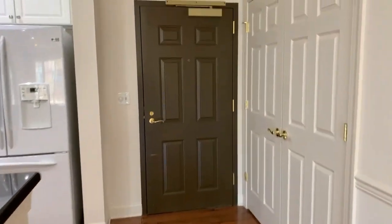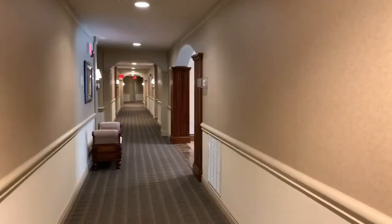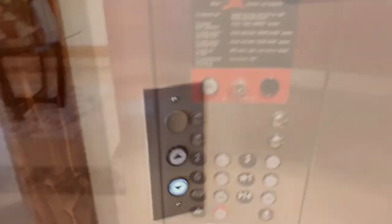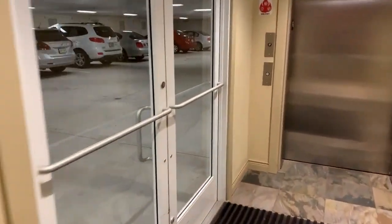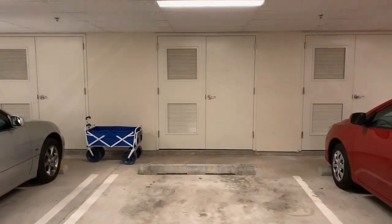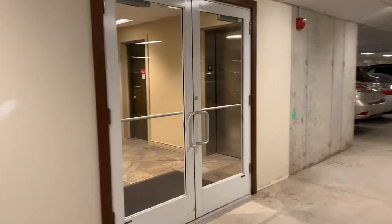We're going to walk out the door and go down the hallway to show you the basement where the garage is, and take the elevator down to it. Here we go to the ground floor. Here is the parking area — it's completely private. You get your own space, number 21. It has a storage closet and you can access it with a garage door opener.